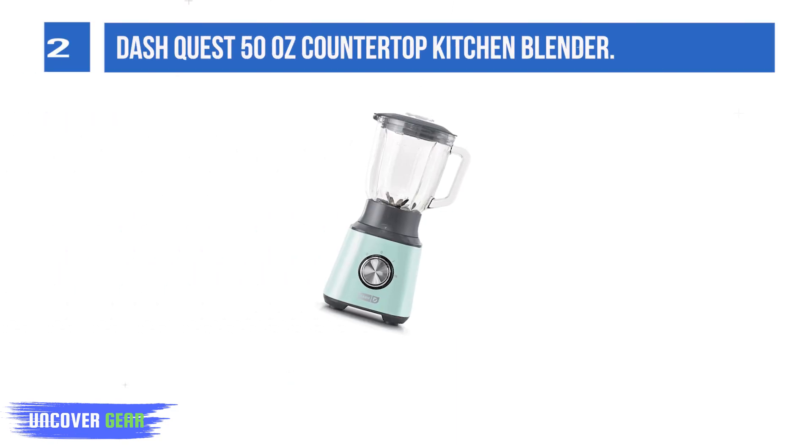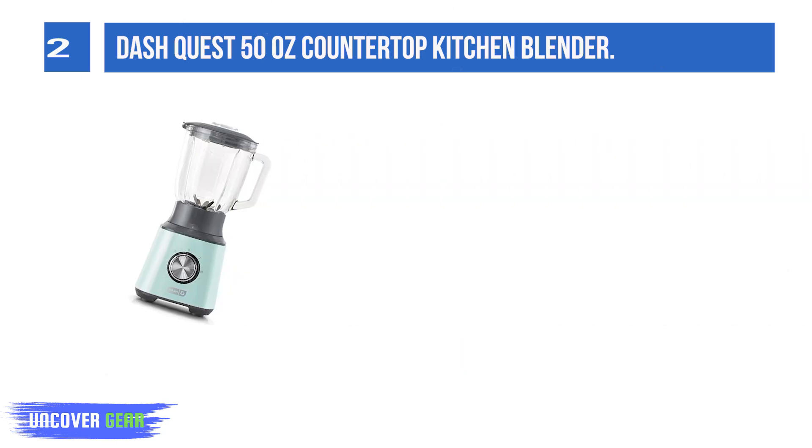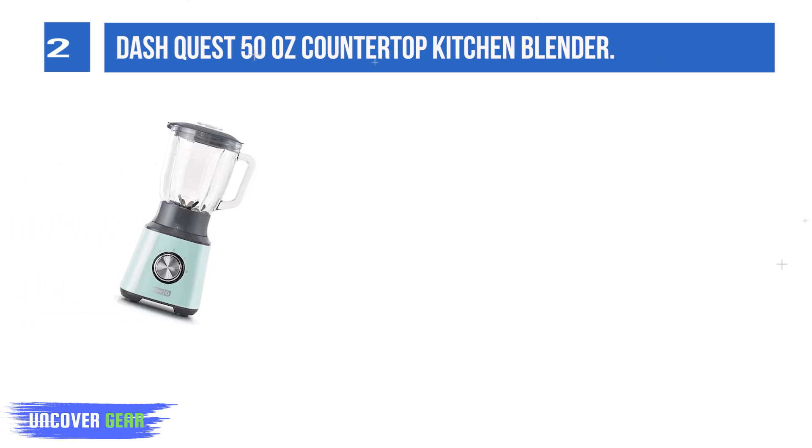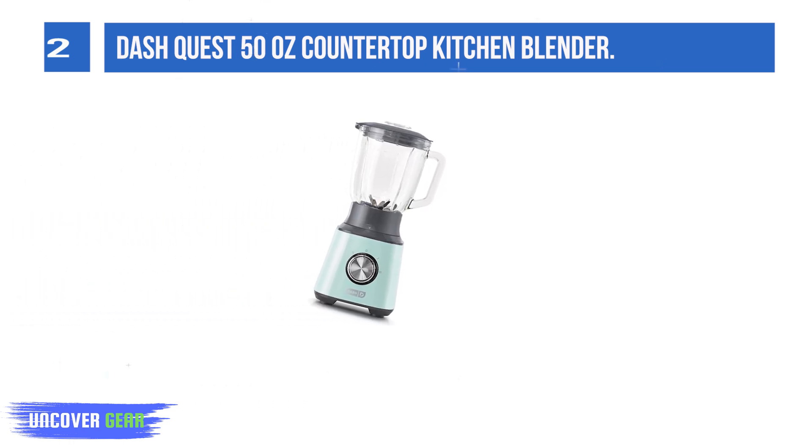List number 2: the DashQuest 50 Oz Countertop Kitchen Blender. The DashQuest Countertop Blender is the perfect everyday blender for the at-home chef. Ideal kitchen appliance for both cold and hot ingredients across a wide variety of blending tasks. A combo of two presets plus pulse allow you to create smoothies,